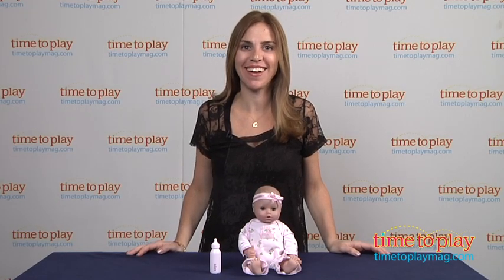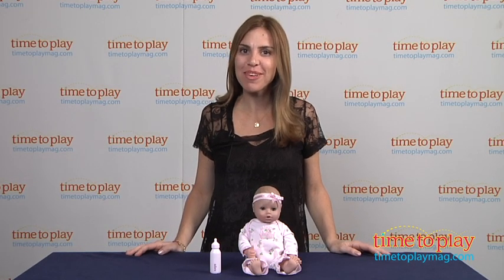Hi, I'm Tammy with TimeToPlayMag.com and this is Playtime Babies from AdoraDoll.